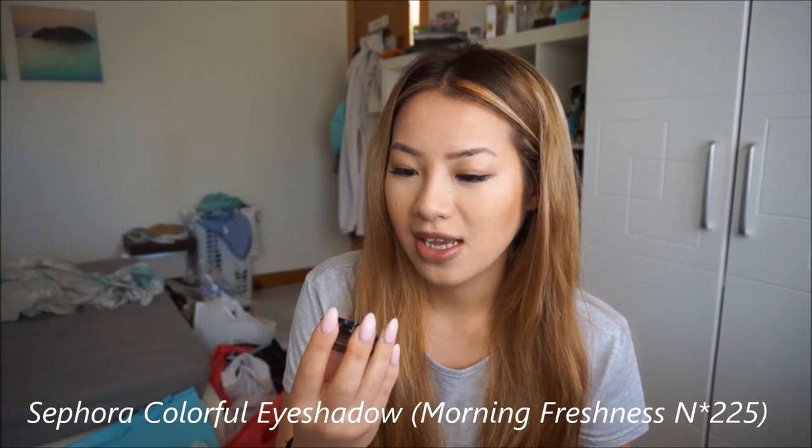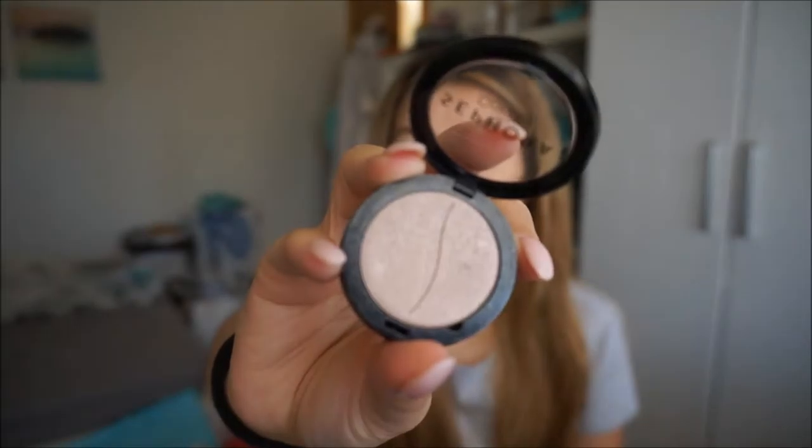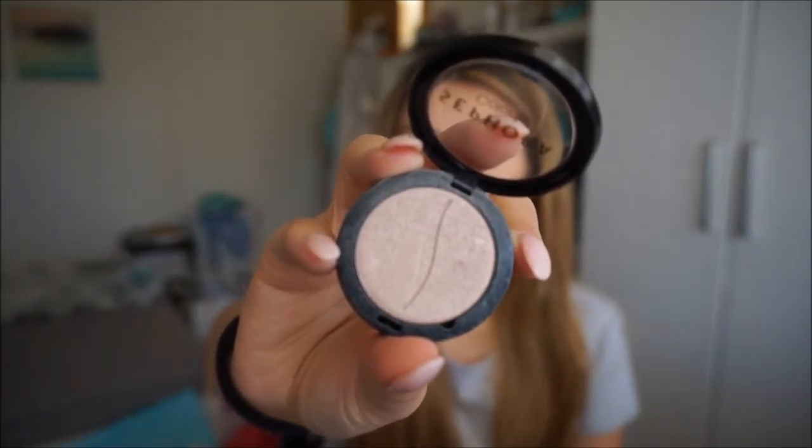The next thing I have here is just a Sephora eyeshadow — a shimmer called Morning Freshness No. 225. I was looking for a highlight and I couldn't really find a nice highlight from the Sephora line, so this is an eyeshadow that I decided to use as a highlight in the meantime. This is what I was using before I had my Soft and Gentle from MAC. You can use it on your eyelids as well, but now that I have the MAC mineraliser I don't use this anymore — though I can still use it as an eyeshadow.